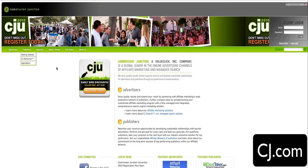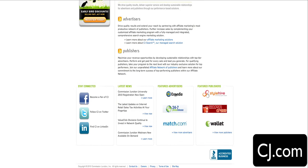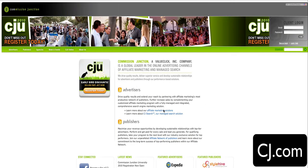Next we have the big daddy of all affiliate networks — it's Commission Junction. You can go to CJ.com. Commission Junction, as you can see, has everything from Expedia to Match.com, even big name businesses such as insurance companies. Commission Junction is somewhere where you make an account for the site and then have to get approved on an advertiser by advertiser basis.